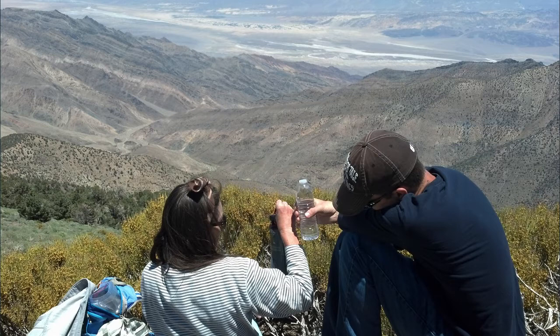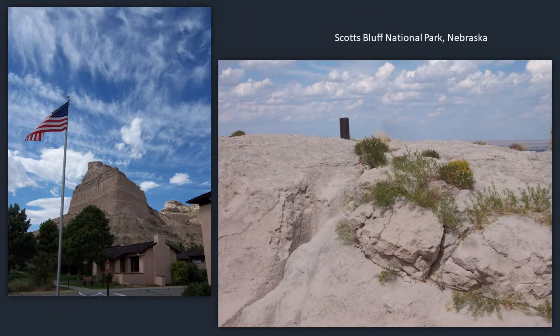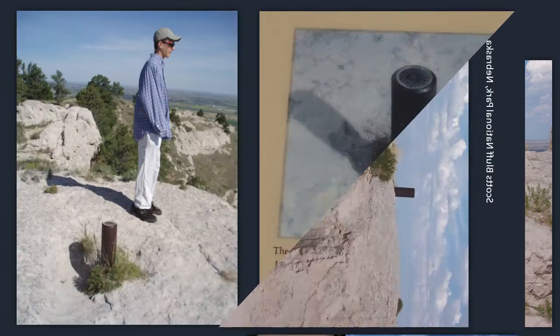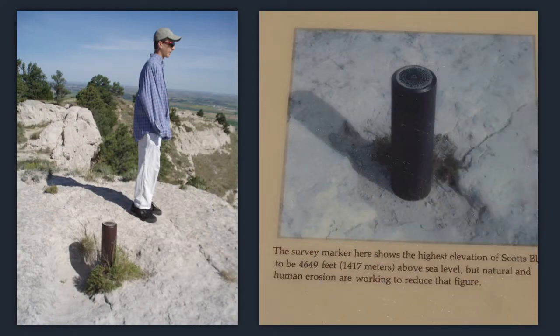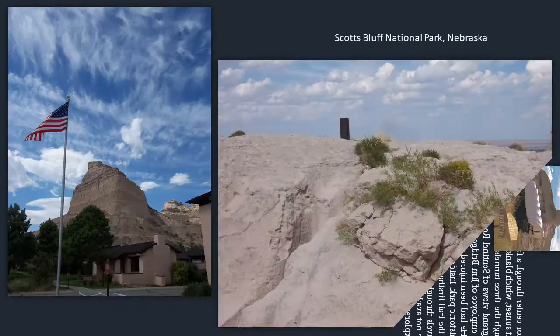Here is Scotts Bluff National Park in Nebraska — we've been there several times. The survey marker shown here is the highest elevation of Scotts Bluff at 4,649 feet above sea level. It says natural and human erosion are working to reduce that figure, and that's true — the ground has kind of dissolved away. You can see how this marker was at the surface, and now it's at least a foot and a half showing.